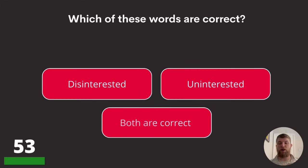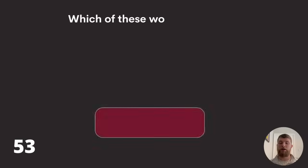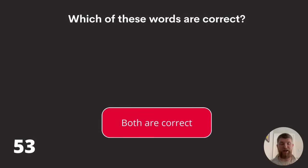Question fifty-three: which of these words are correct? Disinterested, uninterested, or both? You can use both disinterested and uninterested.